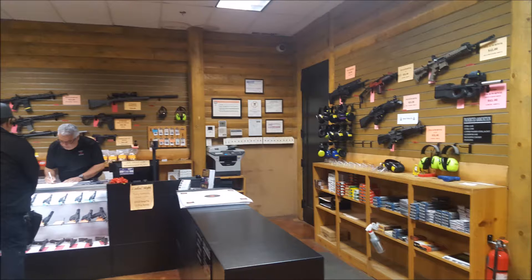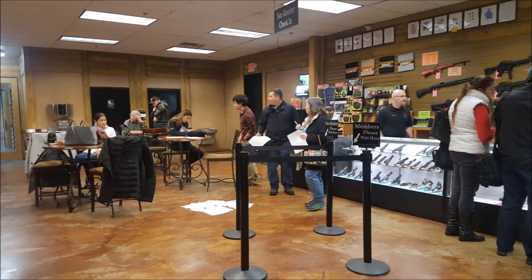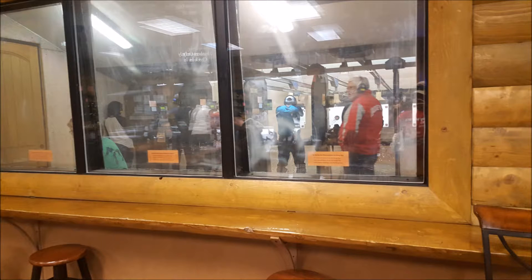This is the lobby for the range. The people that work here are really nice, and everything is super clean. All the firearms on the wall can be rented. They even have a viewing area to watch people shoot.